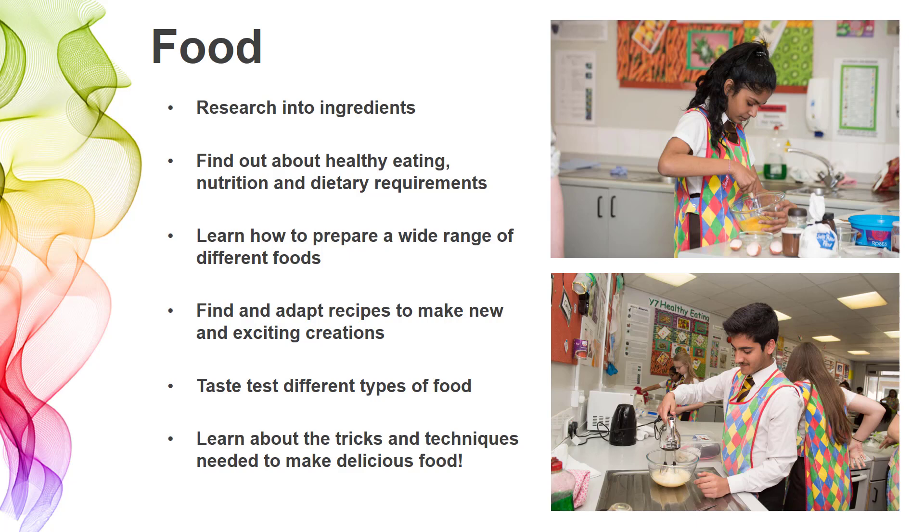We think about preparation of food and you'll be given opportunities to develop new recipes. You might look at a specific dietary need and make something that specifically meets that person's requirements — so again, solving problems. Somebody maybe has a gluten intolerance; how can you design a new product in food that solves that problem? We also give you the opportunity to taste and try different types of foods, learn about why certain foods taste the way they do, and what makes them different nutritionally. The subject's quite hands-on. And finally, the most important thing in food is that you learn the tricks and techniques needed to make delicious foods. In year seven and eight, you'll make a wide range of recipes that will help you develop your culinary skills.